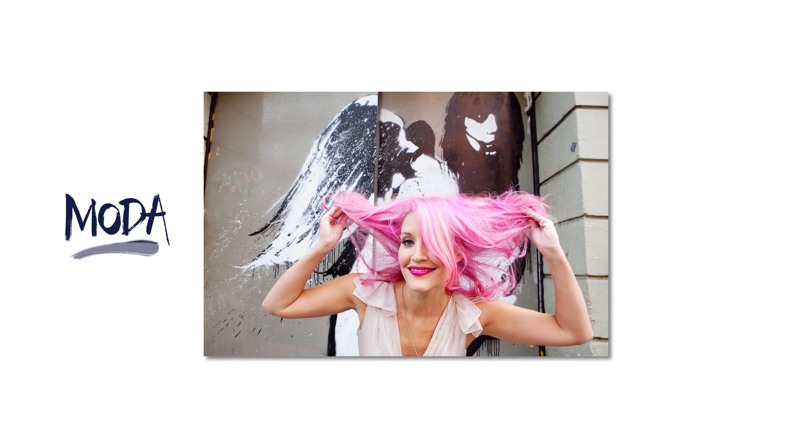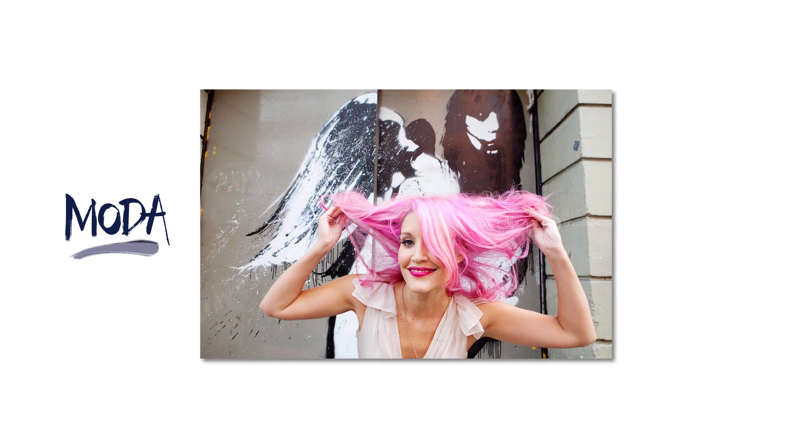So I guess the lesson there is: don't be afraid of color. Try it. You can always change it later. And that's the beauty of paint.